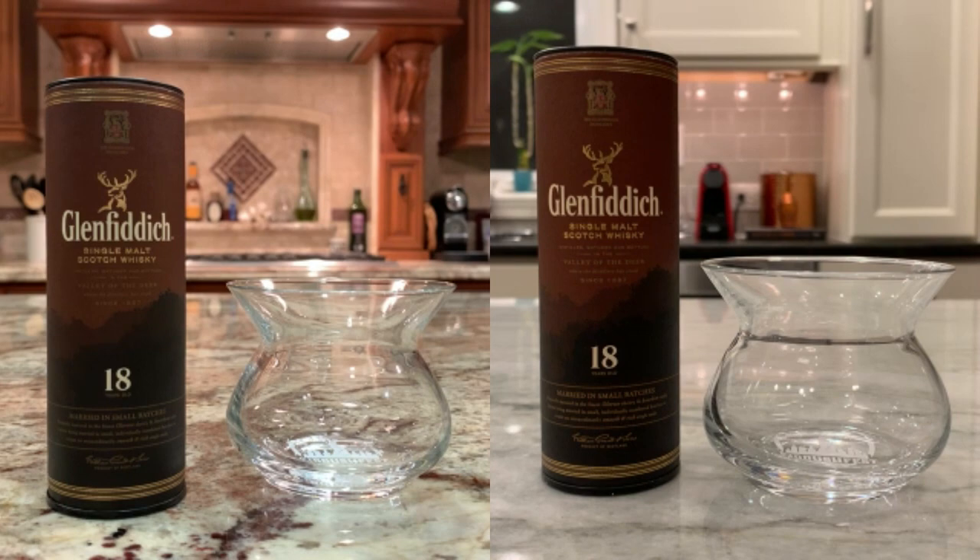The bottles are from Lilliput and I'm Gulliver. Anyway, we have a Glenfiddich — I believe it's a Speyside, correct. So we've got the Glenfiddich 18.